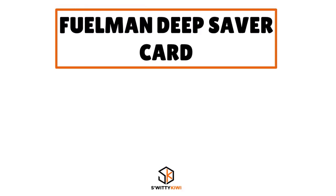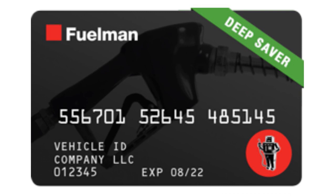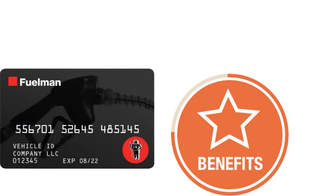Now let's talk about the Fuelman Deep Saver Card — the premium package. The Fuelman Deep Saver Card is incredible because you have regular and plus packages available at different price points with varying rewards and benefits. Even at the lower tier, you still have incredible benefits. Fuelman offers both a Deep Saver card and a Simple Saver card, and today we're reviewing the Deep Saver.